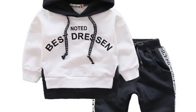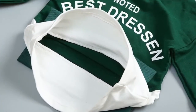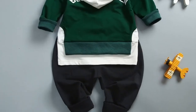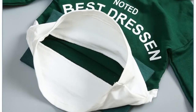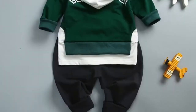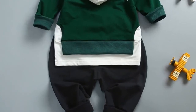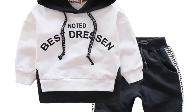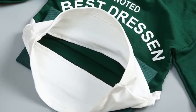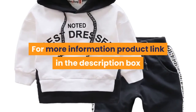Gender – Unisex. Model Number – Twinset. Applicable Gender – Neutral, men and women can wear. Suit Type – A Pantsuit. Place Of Origin – Zhejiang. Suitable Season – Autumn. Fabric Technology – Softening Treatment. Thickness – Common. Real Shot Pictures – No Real Model. Whether Foreign Trade – No. For more information, product link in the description box.